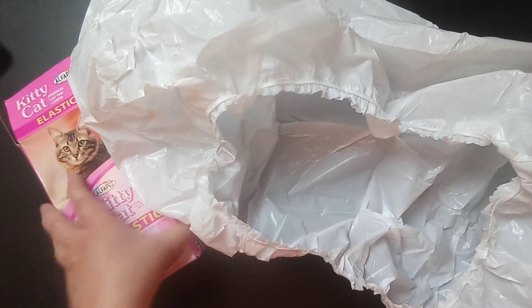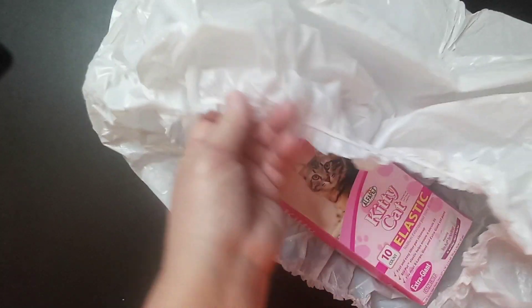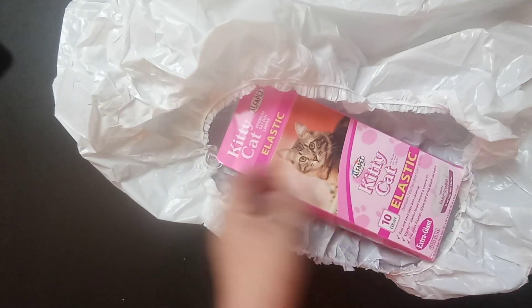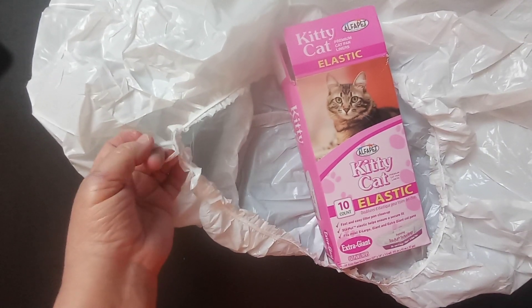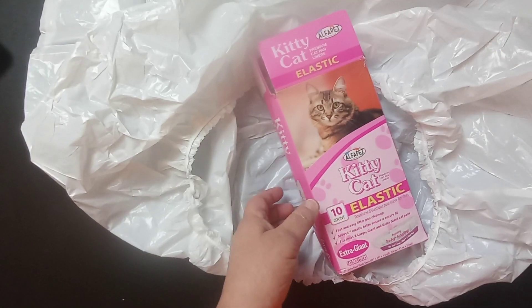It does say on here that the elastic is called a 'stay put technology' that they have introduced. They've been in business since 1969, so I guess they know what they're doing. They say they're the only brand that has this stay put technology, which is pretty neat.